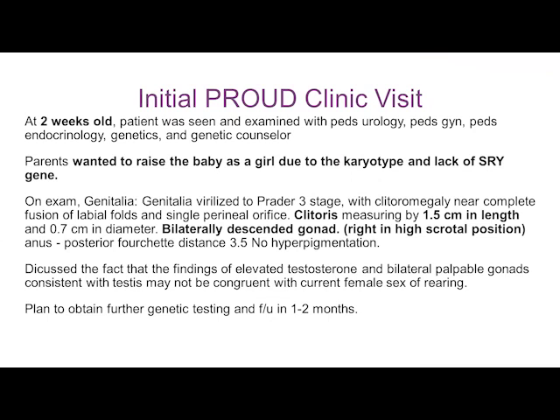On exam at the first PROUD Clinic visit, the virilization of the genitalia was apparent — clitoromegaly, near-complete fusion, with a clitoris measuring 1.5 centimeters in length and 0.7 centimeters in diameter. Gonads were bilaterally descended with the right one in high scrotal position, no hyperpigmentation. The plan was to obtain further genetic testing and follow up in a couple of months.